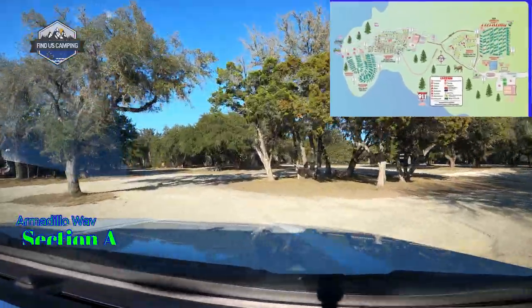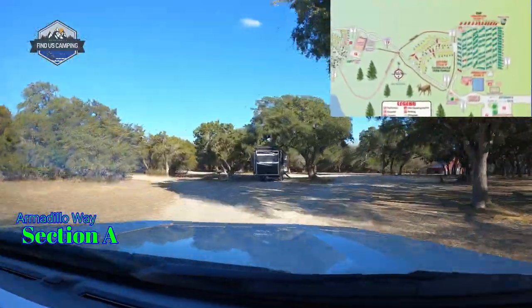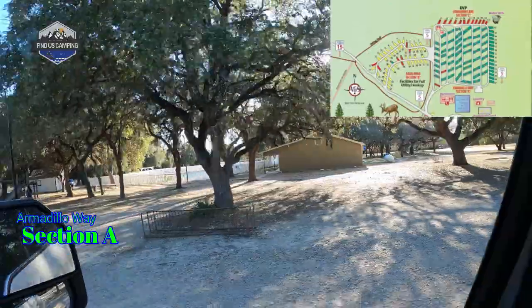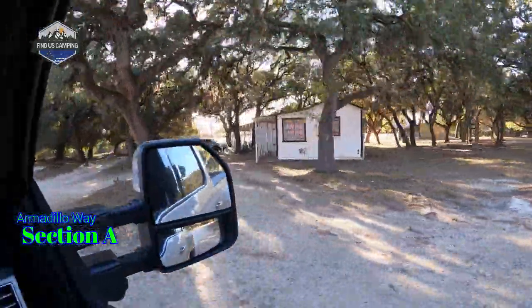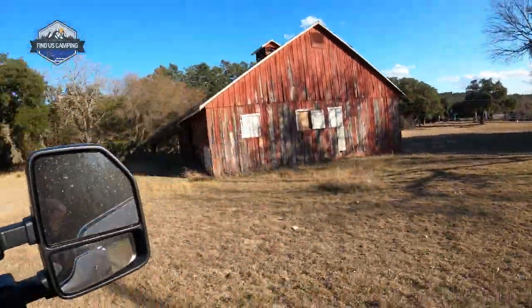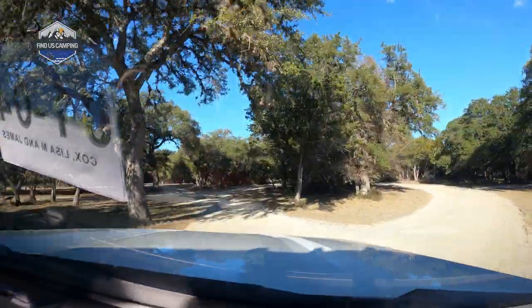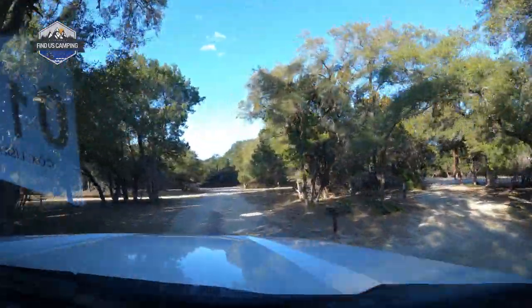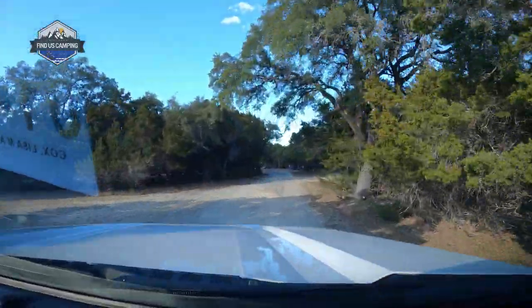As we pull into section A just past the Spetal House, we're parked at a pull-through site since we're only here for a night. Over to the right you'll see the bathhouse, the pool, hot tub, and the laundry facilities. Also a basketball court and there is an old barn there on the property. We're going to go ahead and do a drive-through of section A and show you all the sites available in this area.